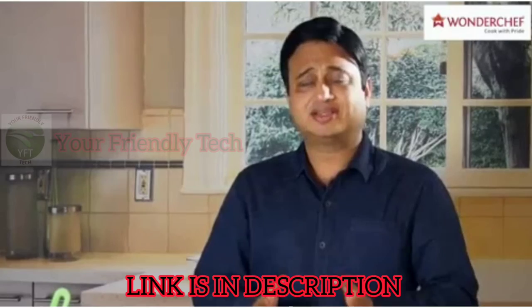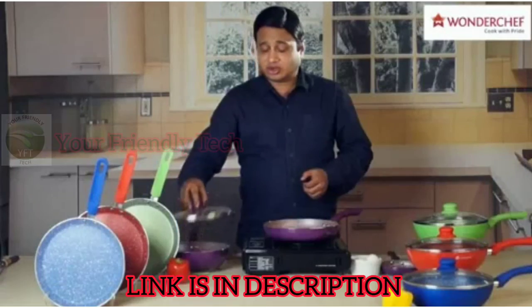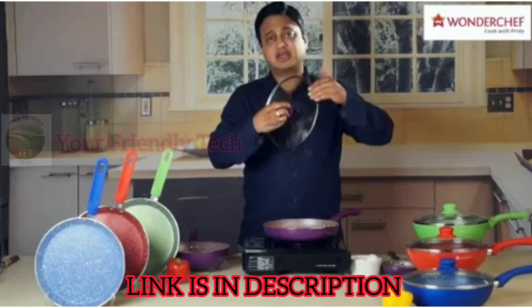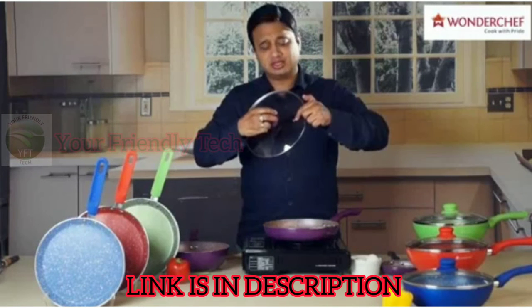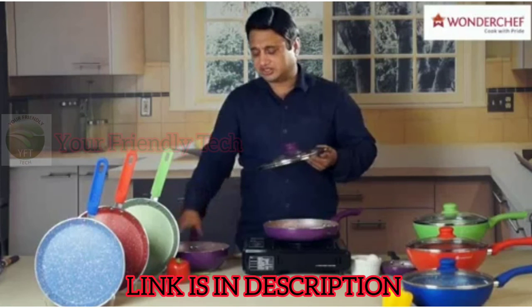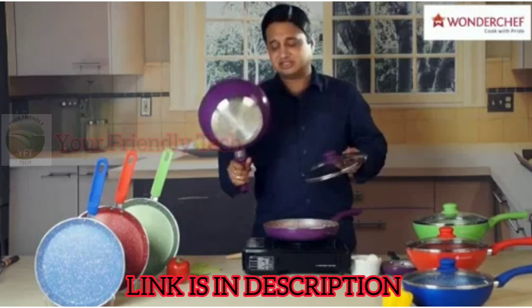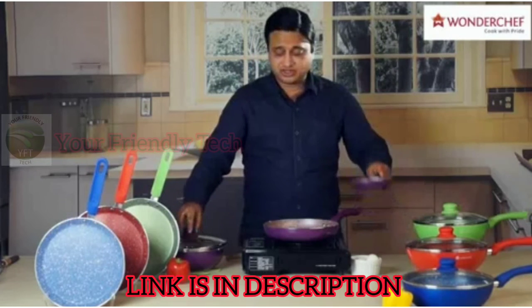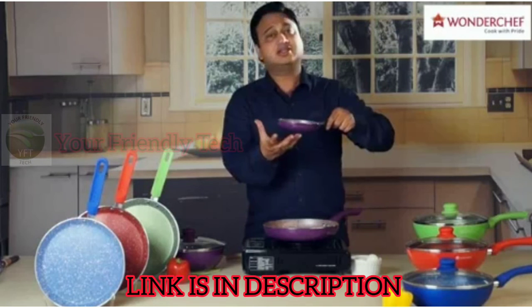The pans come individually and they also come in a variety of sets. You can choose what you want. All the Royal Velvet boxes come with a lid which is made of tempered glass — it has a soft-touch knob and a steam release valve which releases steam in measured quantities. The pans are well designed with an induction base. You have dosa tawas, you have small, very cute mini pans which you can use as a tadka pan or to make an egg fry.